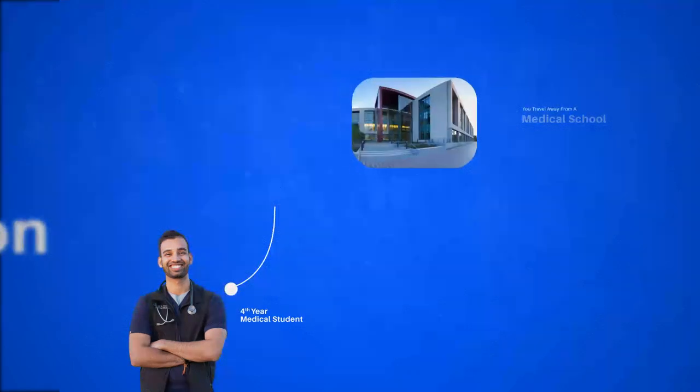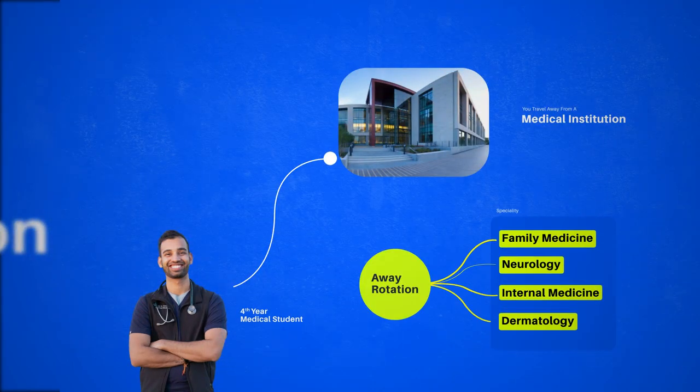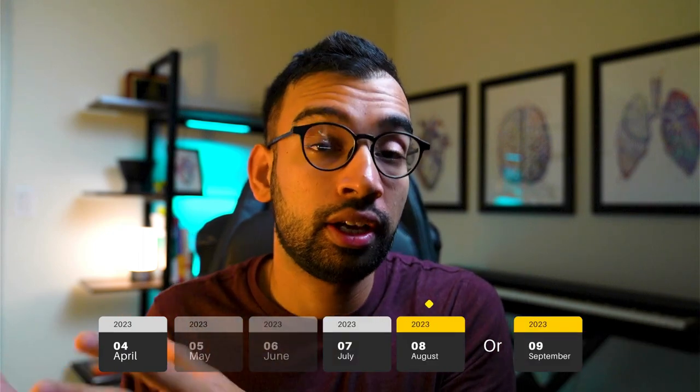Basically, this is exactly what it sounds like. As a fourth year medical student, you travel away to another medical school or another institution and do a rotation in a specialty that you're interested in. These away rotations are typically anywhere from two to four weeks. Students typically do these rotations anywhere from April all the way to August or September of the year that they're about to apply to residency.